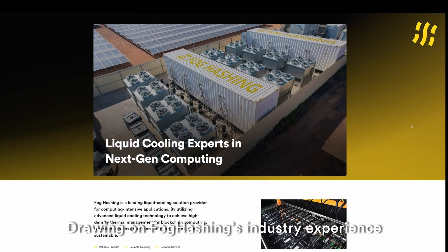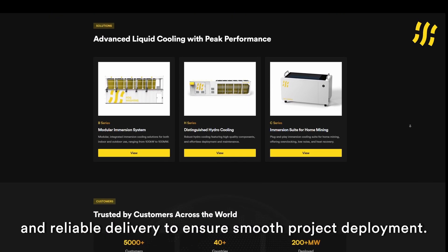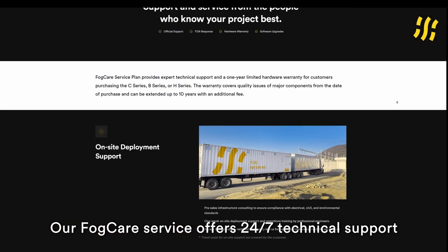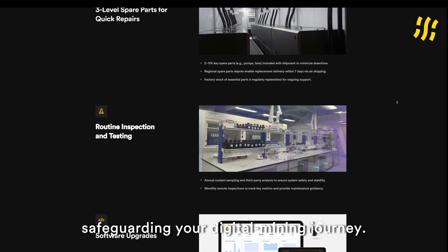Drawing on FOG HASHING's industry experience and supply chain strength, we provide professional pre-sales consulting and reliable delivery to ensure smooth project deployment. Our FOG Care service offers 24/7 technical support and a 1-year warranty, safeguarding your digital mining journey.